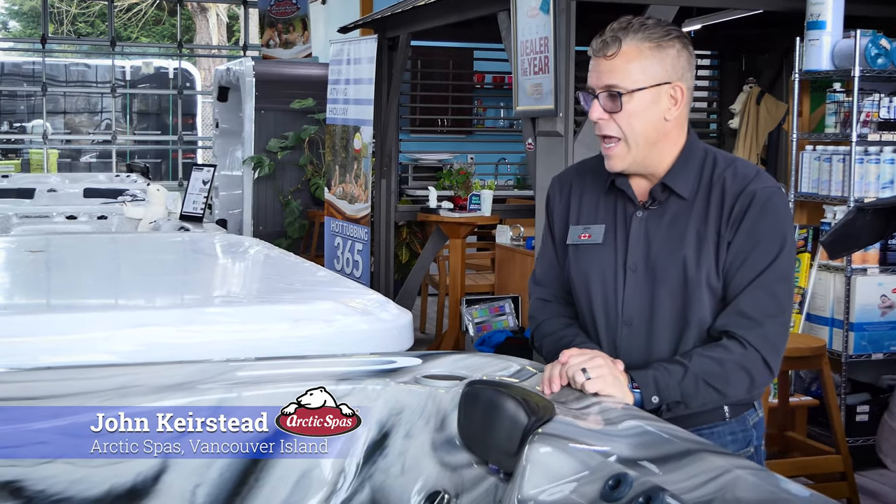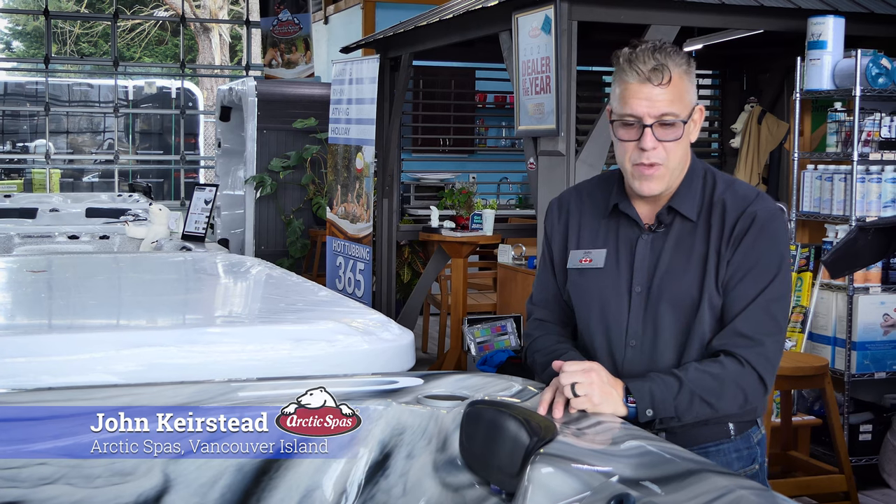Hi there, I'm John Kirstead from Arctic Spas Vancouver Island, and today we're going to talk a little bit about the finishes — the different finishes of hot tubs and the various colors they can come in.